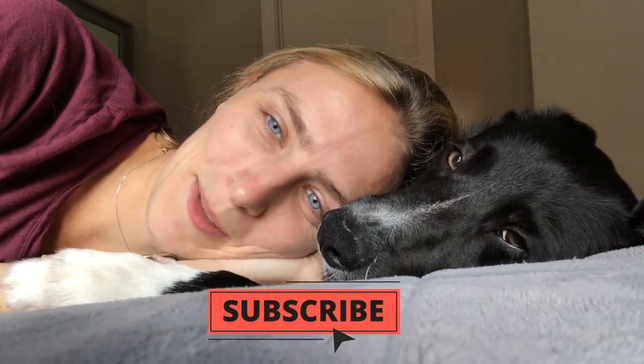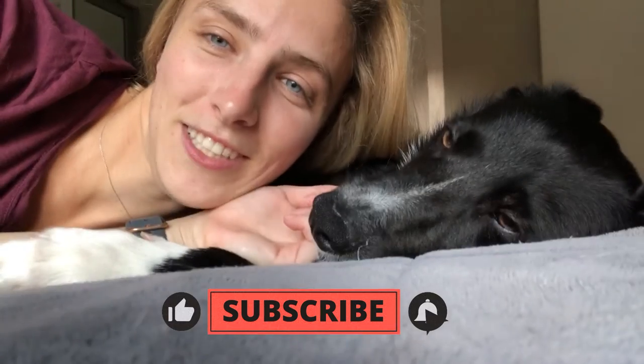Hey y'all, welcome back to another video. My name is Jenna. If you're new here, make sure you hit the subscribe button down below so you can stay up to date on all my latest videos. You guys don't know — this is Jaeger.